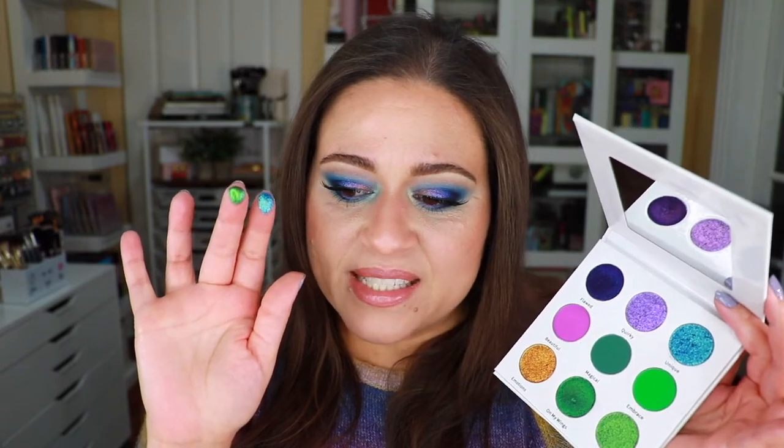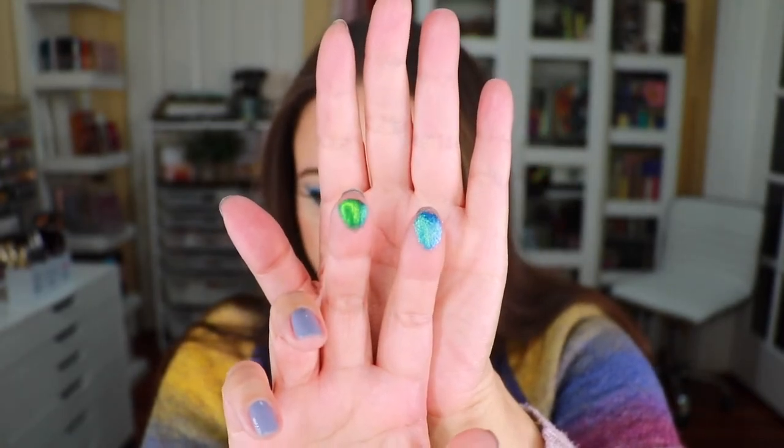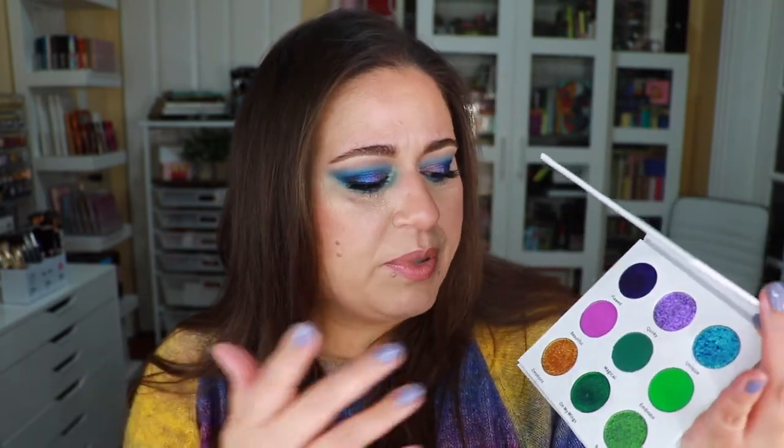If you compare On My Wings to Unique, On My Wings is a lot smoother but very metallic — you can see the texture difference clearly. The green shade is a multichrome with a blue-to-green shift — it's a mirror finish. Their mattes are okay, definitely workable. The palette is paired quite nicely — it's very easy to get a beautiful blue-green look or even a light purple look. You can also mix and match with other palettes, but these shimmers are just wonderful.